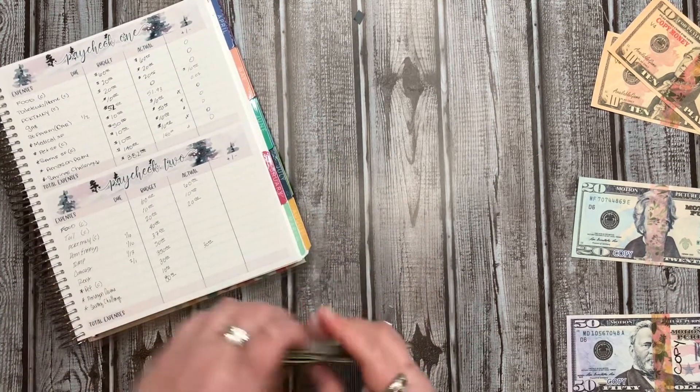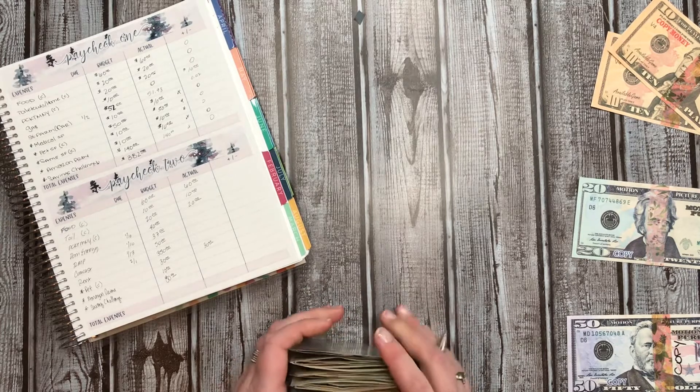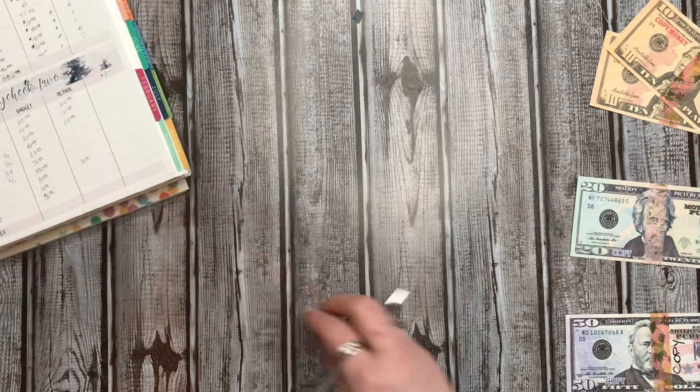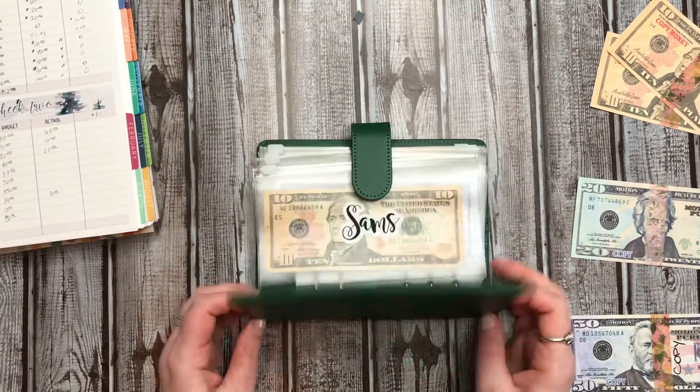That is it for all of my cash envelopes that go in my wallet. These are going to go there after this video. And then on to my sinking funds.